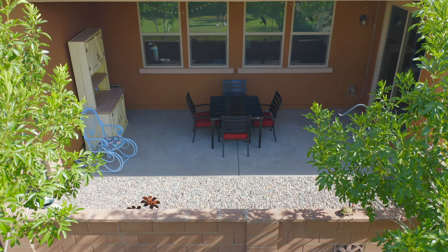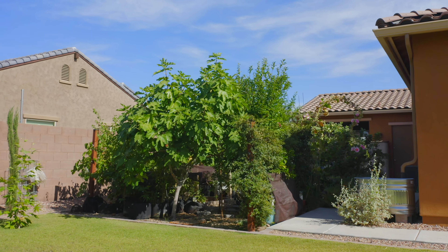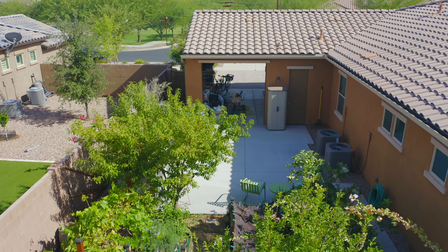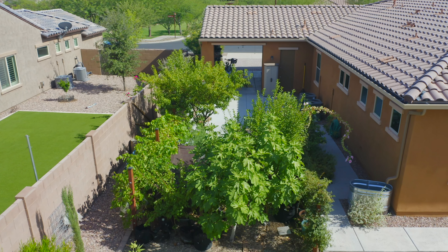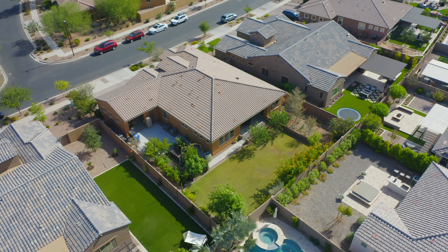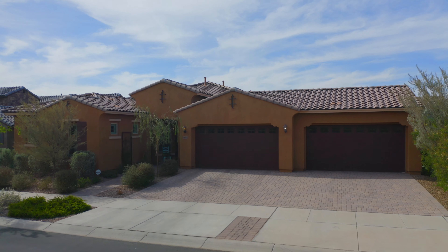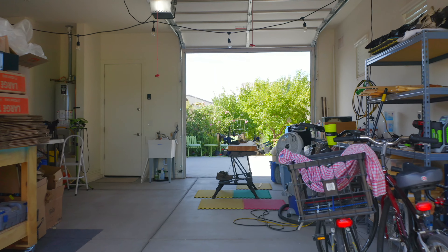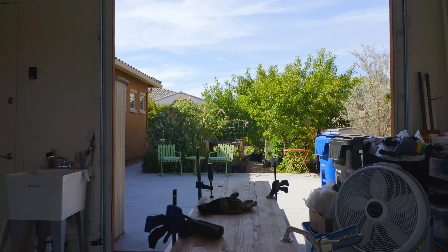As you walk into the backyard, you have a very large grassy area. And then to your right, you have a beautiful garden with 30 different fruits and vegetables and trees. And then on the left side, you have a tortoise habitat. The tortoise can stay or it can be rehomed as well. As you go out into the garage, we have a four-bay garage, which is just so uncommon in Eastmark. There are three garage doors, so you have a travel-through out to the back of the garden, which is incredibly unique.